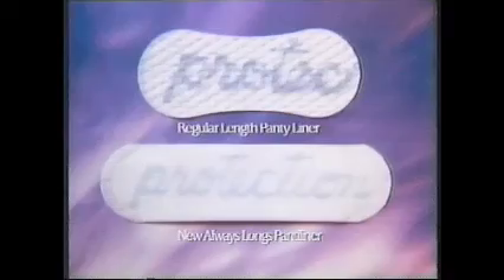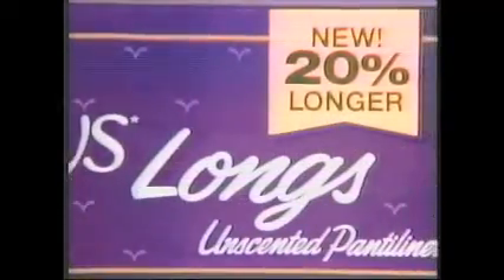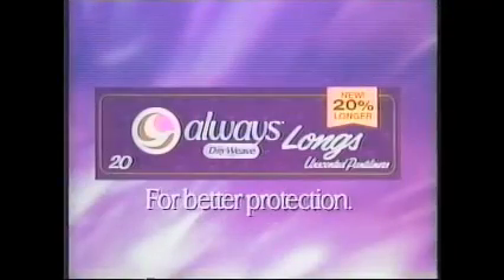When it comes to protection, some liners stop short. But now there's a new Always panty liner that protects better than before. In short, it's longer. New Always Longs — 20% longer for better protection.